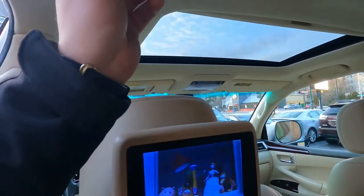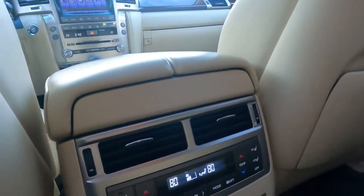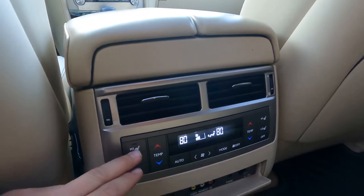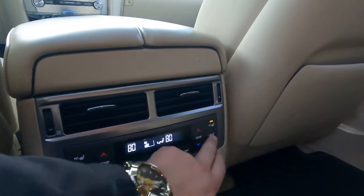Here we have vents for the air conditioner and you can control the climate here — it's like four-zone climate control. We also have heated seats, high and low, for both rear seats.